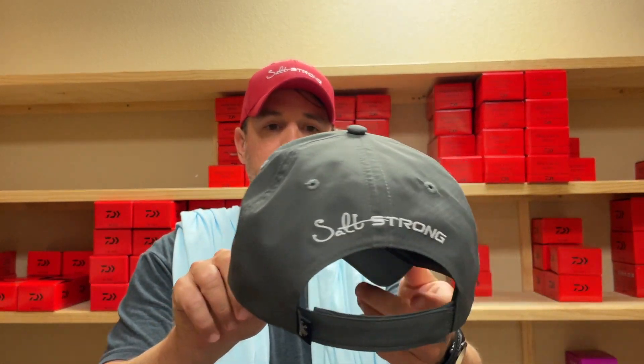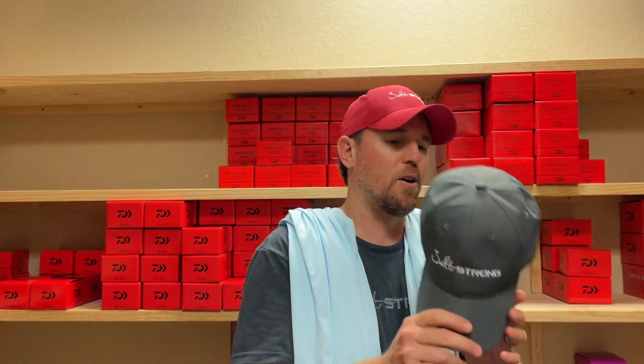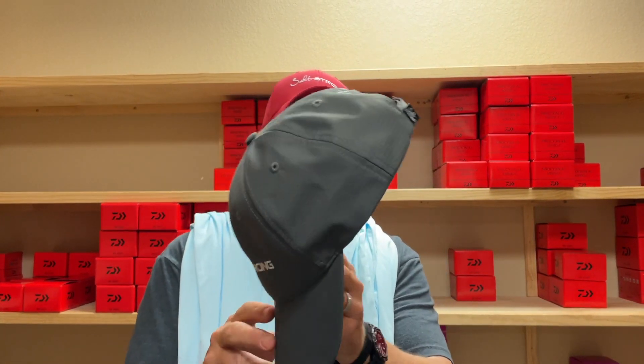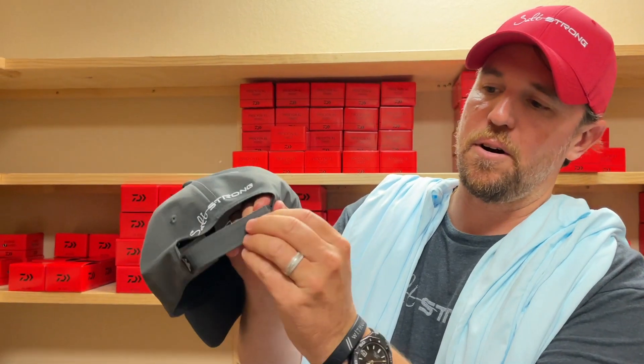Everyone can get this world-famous unsinkable hat. I'm not talking about just floating — a lot of hats will float. This is truly unsinkable. If you saw the original video, we tried to keep this down to the bottom of a pool multiple times, over and over again, and it keeps floating back up to the top. It is one of the lightest, most breathable, fastest-drying hats you will ever use.